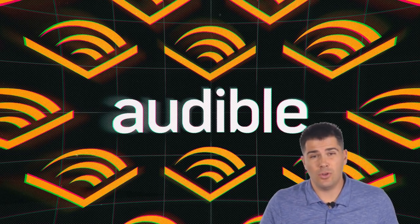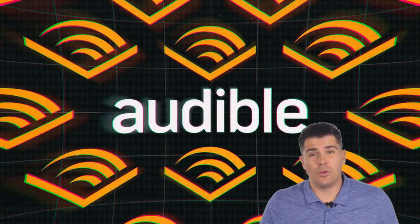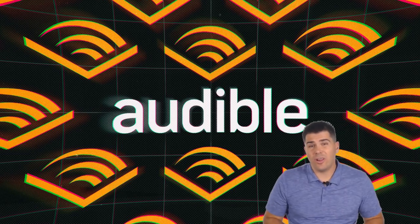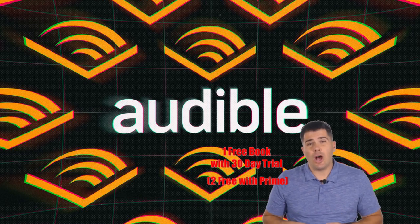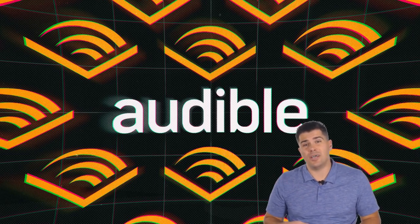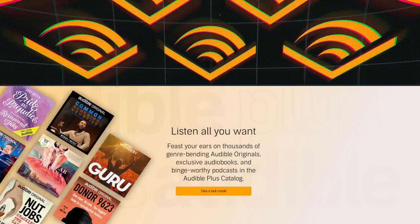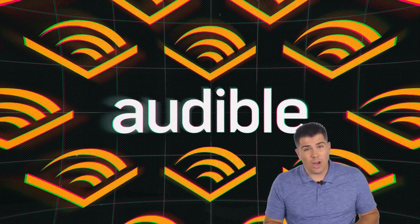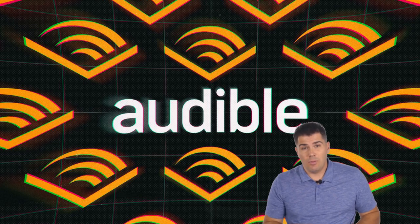Whenever you sign up with Audible, make sure you look through their plans, do the math, and find what's the best value for you. If it doesn't work out, you can switch plans or cancel. If you're brand new to Audible, they'll give you one free book just for signing up, plus 30 days free to try out the other features — including the 30% discount and the plus catalog. And even if you cancel during the free trial, you get to keep that free book forever.